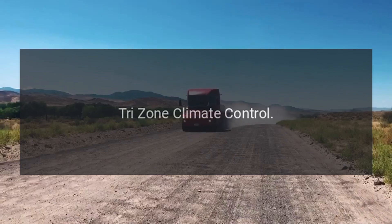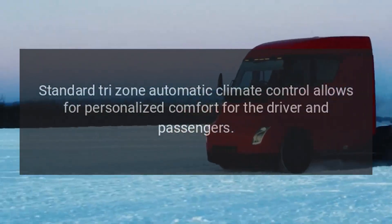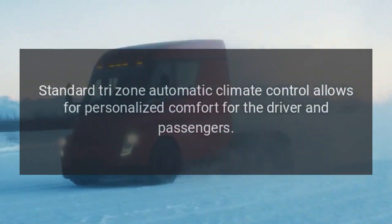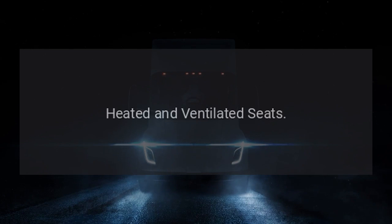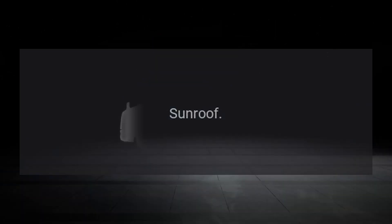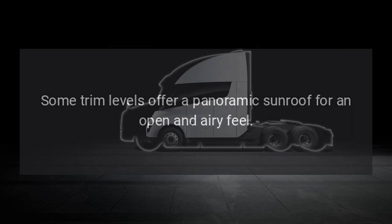Comfort and Convenience. Standard tri-zone automatic climate control allows for personalized comfort for the driver and passengers. The Enclave typically features a power liftgate for easier cargo access, available heated and ventilated front seats, and a panoramic sunroof on some trim levels.